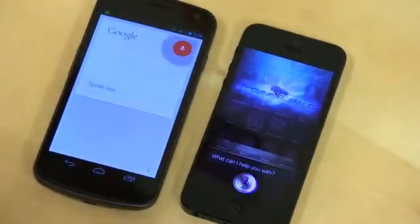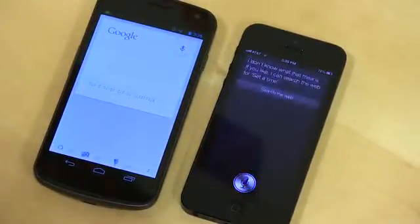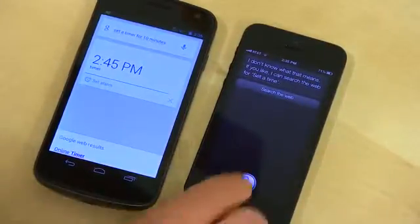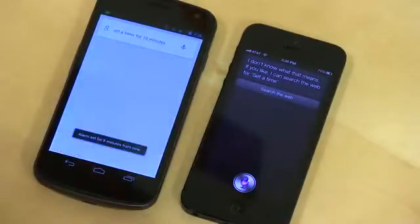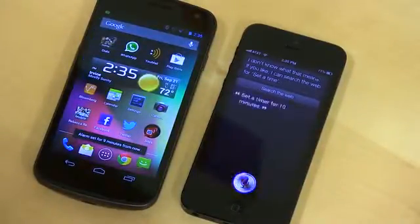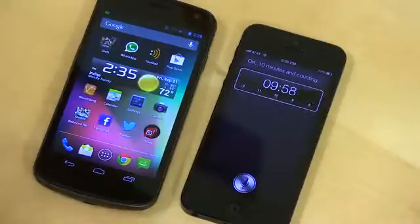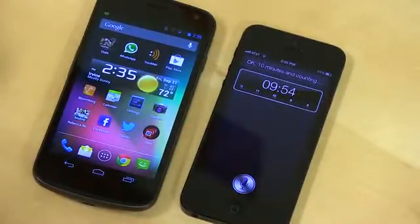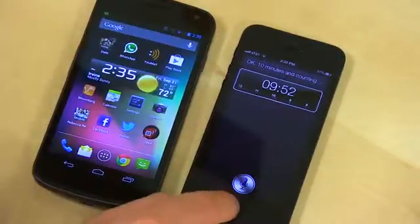Set a timer for 10 minutes. Google initially said "I don't know what that means" and offered a web search, while Siri responded "Okay, 10 minutes and counting." So both worked pretty well. You do get much more visual cues with Siri than you do with Google Search, but they both get the job done pretty well.